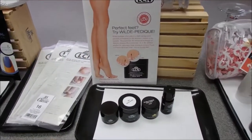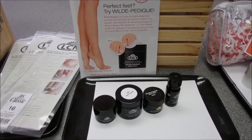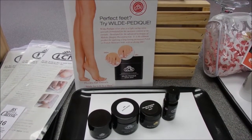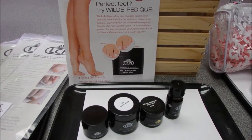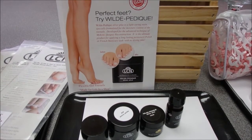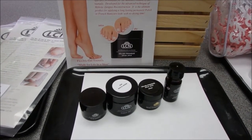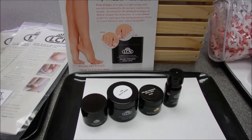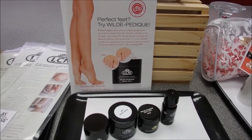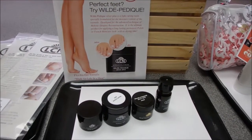Spring is foot care season when we're all starting to see open toes, and Wilde-Pedique is extremely popular. It's a great service add-on — quick, not very difficult, and a great moneymaker. Wilde-Pedique Silver Plus is a light-curing resin specially formulated for the moisture content of toenails, developed for mycotic fungus treatment and reconstruction. It's the ultimate product for applying a long-lasting permanent polish or a French manicure look with no drying time. We've been doing Padique classes across Canada and even foot care nurses are using this product. This starter kit includes your Connick Silver Plus, Wilde-Pedique Silver Plus Clear, a color gel extra white for the French look, Peti Seal, and step-by-step instructions.